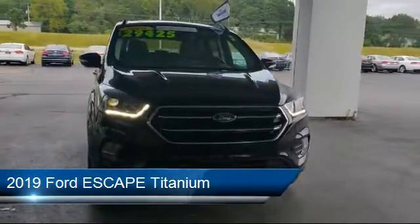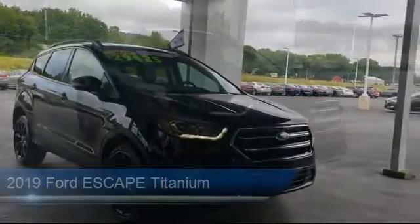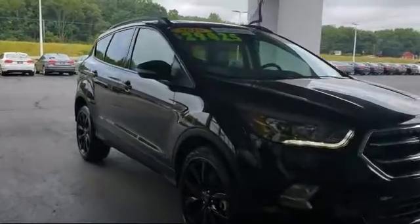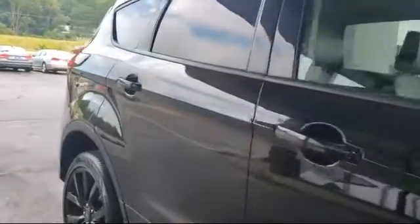and comes equipped with Tire Pressure Monitoring System, Navigation, Rear View Camera, Sirius XM Satellite Radio, Rear Spoiler, and Steering Wheel Controls.